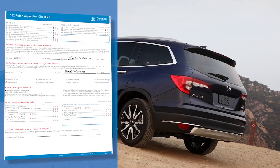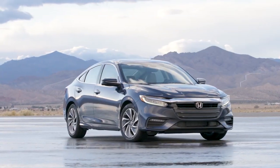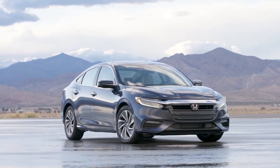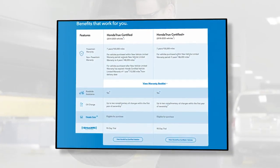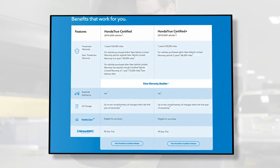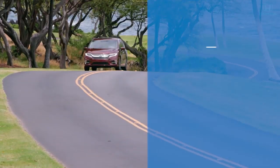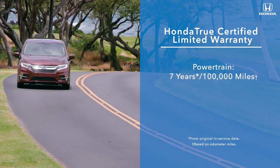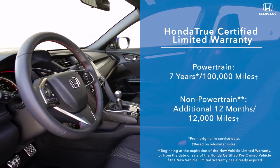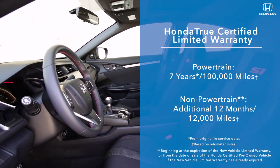The vehicle checklist is then saved to the vehicle's profile and made available on the Honda certified website. But it's not just the inspection that makes a vehicle certified. Honda True Certified pre-owned vehicles also come with a warranty that is one of the best in the industry, giving customers unparalleled peace of mind. Vehicles in the Honda True Certified program come with seven years and 100,000 miles of powertrain coverage and non-powertrain coverage of 12 months or 12,000 miles in addition to the new vehicle limited warranty.